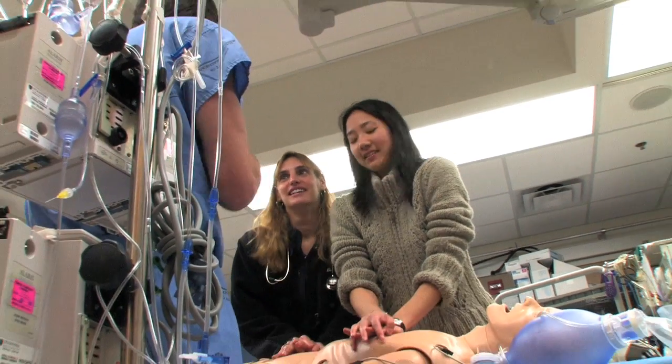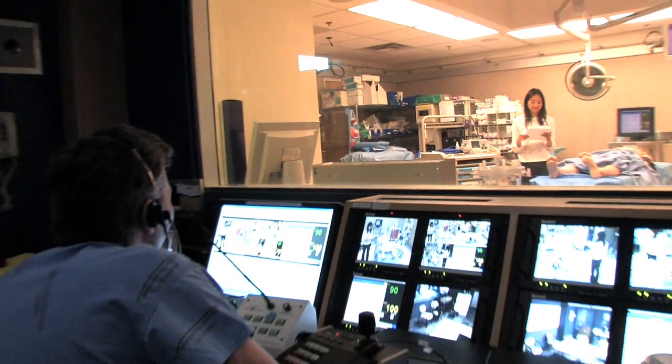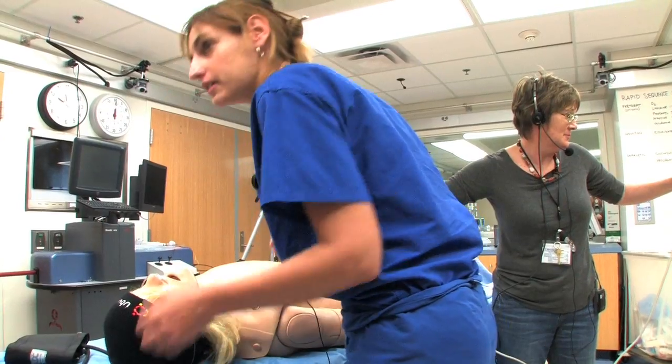Students come to us with all this information and all this knowledge. They're book smart. They know how to do procedures, and they know how to take care of patients, and they know how to interact with patients, but they kind of know how to do them all separately. You're simultaneously talking to the patient, examining the patient, treating the patient, monitoring the patient. That's a very difficult thing for people to learn, especially when they're just beginning in their medical career.